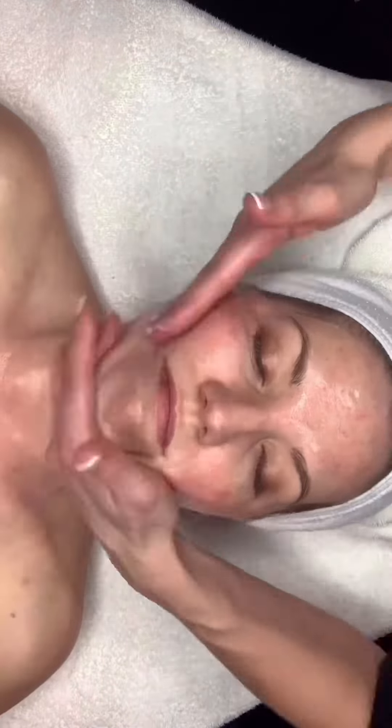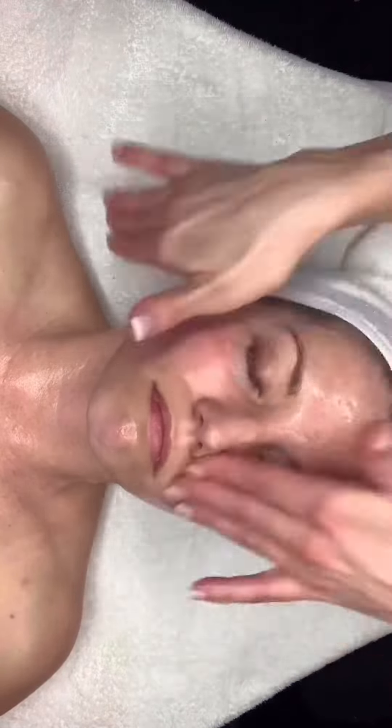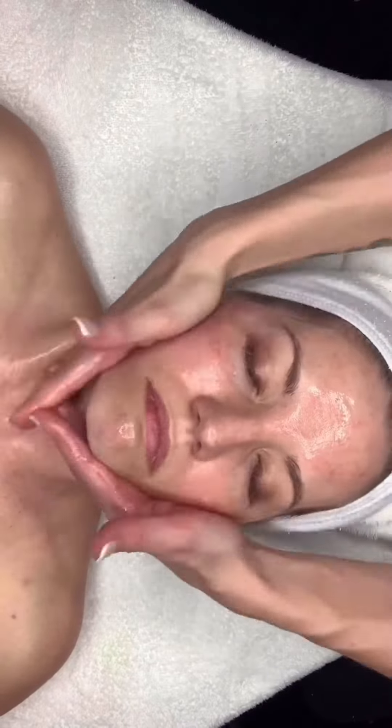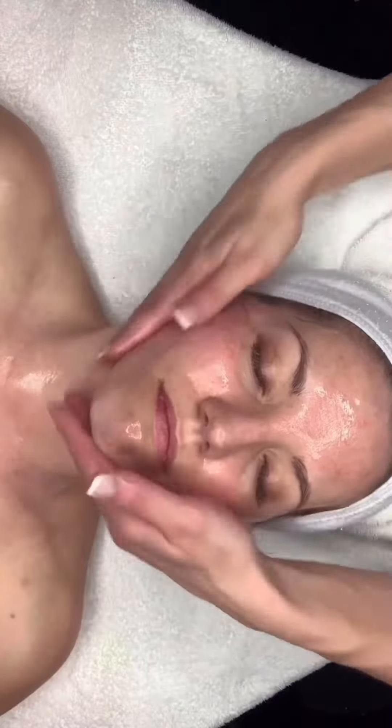A papaya and pineapple enzymatic peel gently lifts the skin with a liquefied rolling effect that is massaged for a total rejuvenation.